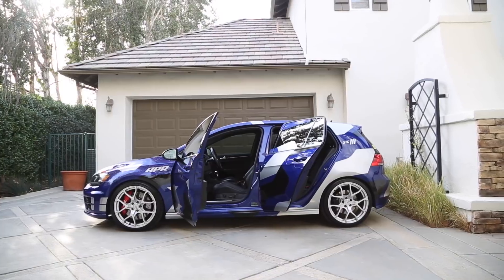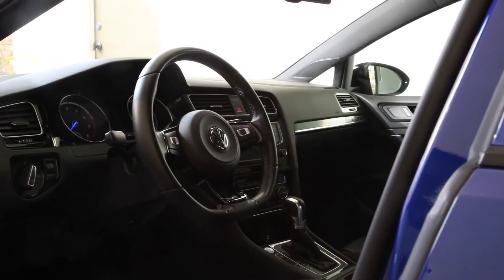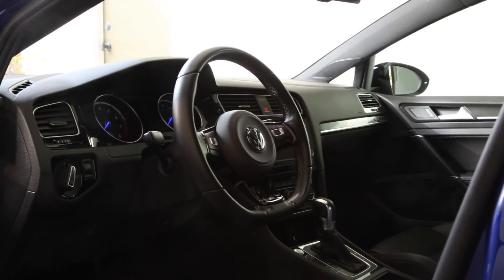So the Golf R starts at $35,600. With that you get a peppy 2-liter turbo 4-cylinder, 4-doors, 4-wheel drive, and a 6-speed manual transmission. This car is actually fitted with an optional $1,100 6-speed dual-clutch DSG automatic transmission. It's hard to say which transmission I prefer, to be honest. I drove the Stage 2 car with the manual, and there's something special about having three pedals and a stick shift in a hot hatch.